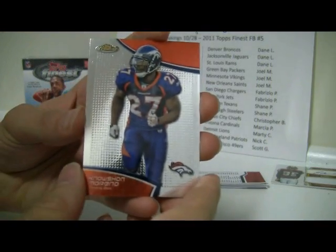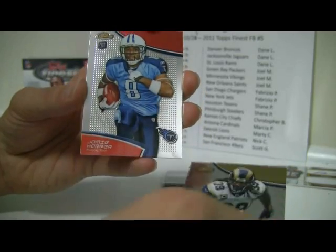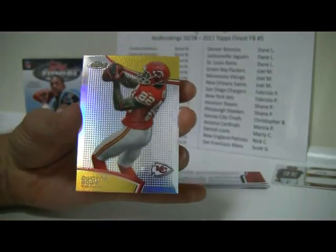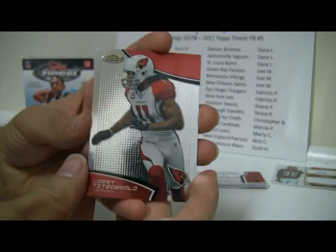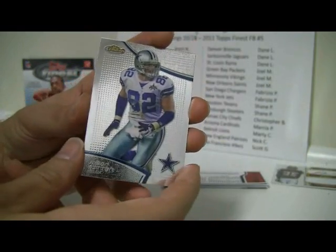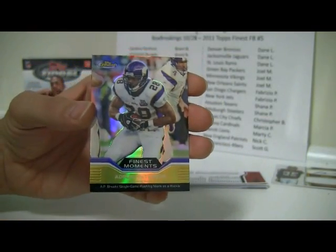Next pack: Noshon Moreno, Kenny Britt, Steven Jackson, Jamie Harper, and a Refractor of Dwayne Bowie. Then Larry Fitzgerald, Antonio Gates, Jason Witten, Steven Ridley, and a Finest Moments of Adrian Peterson.